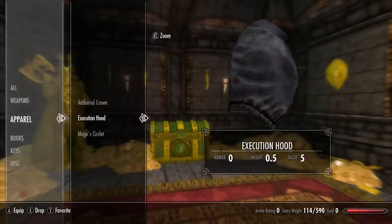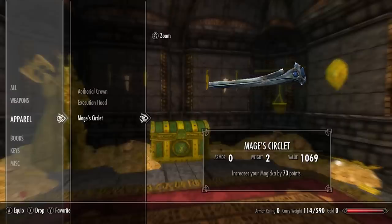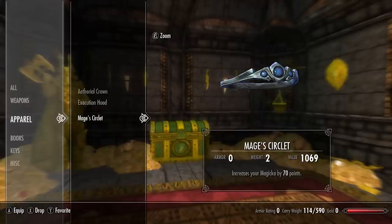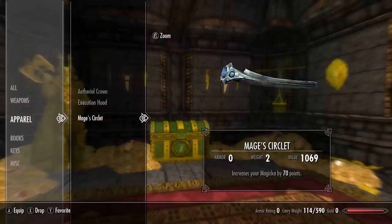Next we have the execution hood — when worn it completely covers the face, and it is quite creepy. And lastly we have the mage's circlet. Depending on what level you acquire it, the enchantment power varies: levels 1-4 give 20 magicka, 5-9 give 30, 10-14 give 40, 15-19 give 50, 20-24 give 60, and level 25 plus gives 70 or more magicka points — a very powerful magicka-enhancing enchantment.